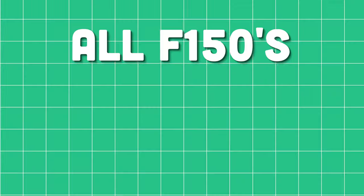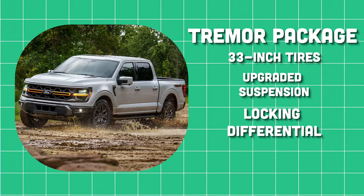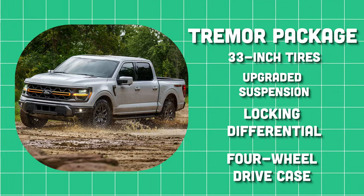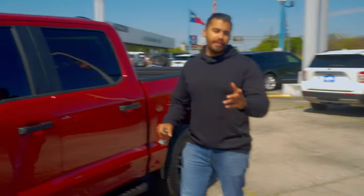No matter what engine you get, all F-150s come with a 10-speed automatic transmission. The Tremor package comes with 33-inch all-terrain tires, an upgraded suspension, a locking rear differential, and the same four-wheel drive transfer case as the Raptor, while the Raptor gets 37-inch tires — just a little difference in horsepower and tire sizes.